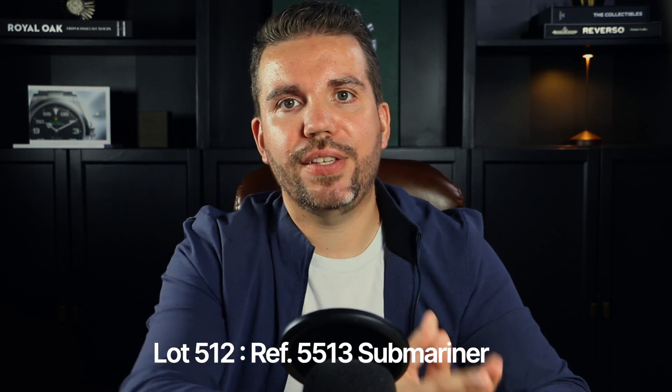Lot 512 features the reference 5513 Submariner — a remarkable stainless steel automatic wristwatch from around 1967, with a classic black dial that exudes timeless charm. The reference 5513 is often regarded as the quintessential vintage Submariner. Released as a more affordable alternative to the reference 5512, it lacks chronometer certification but offers the same durability and water resistance. Its nearly 30-year production span allowed for significant dial variations including glossy gilt, matte, and tritium options, as well as changes in crown guards, bezels, bracelets, and dial details.